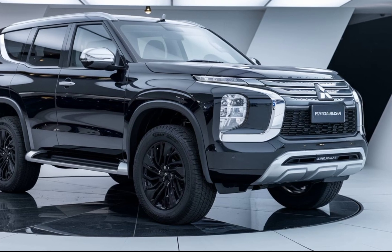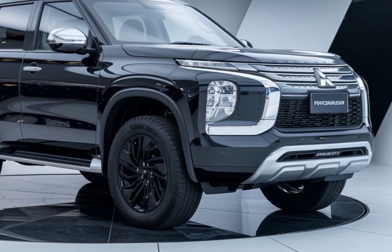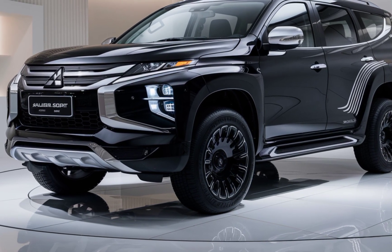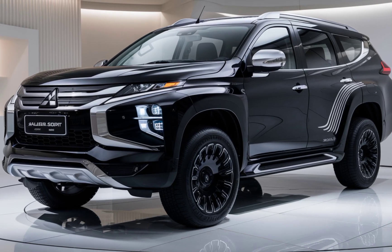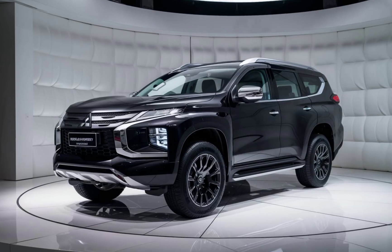One of the standout features of the 2025 Pajero Sport Hybrid is its advanced driver assistance systems. Mitsubishi has packed it with a suite of safety technologies including adaptive cruise control, lane keeping assist, and automatic emergency braking. These features not only enhance safety but also make long drives and off-road adventures more enjoyable.